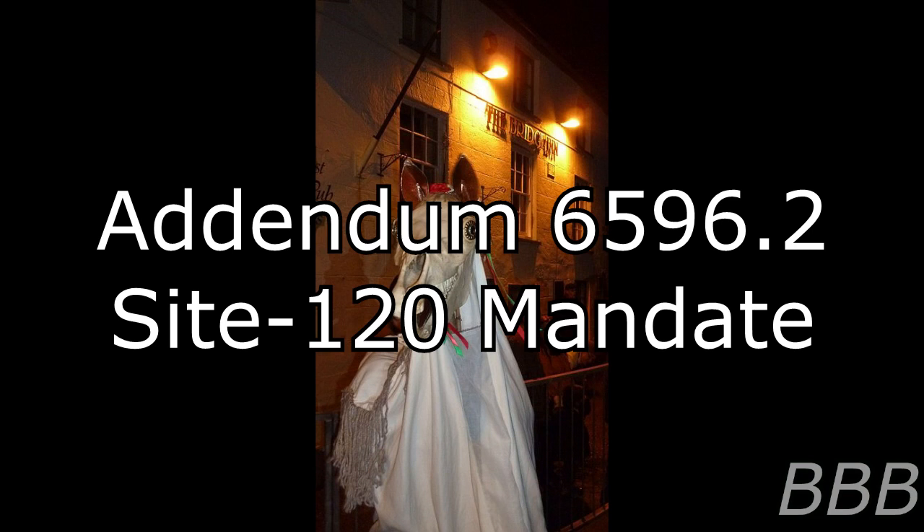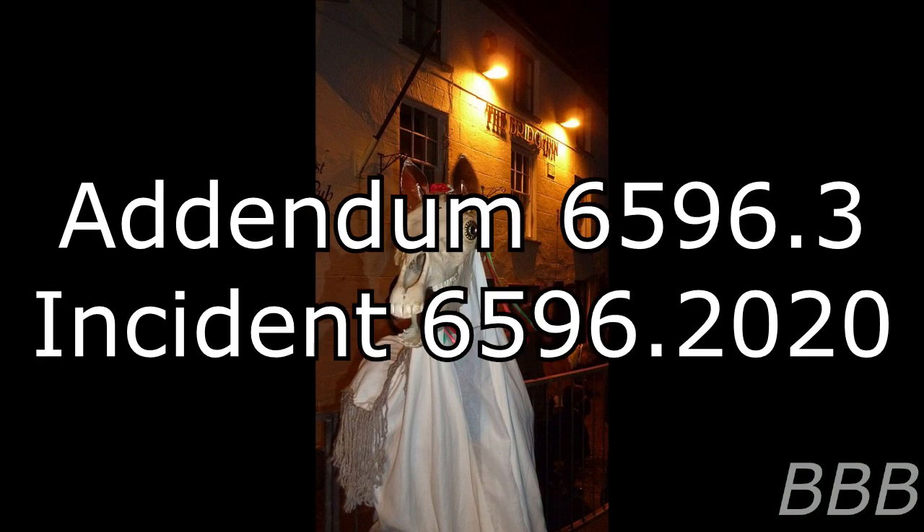Professional Site-121 was connected remotely to Site-120's surveillance and PA system. Departing from previous SCP-6596 events, the personnel designated to respond to SCP-6596's statement will invite the entity in.